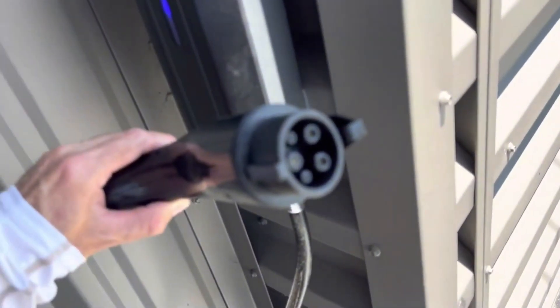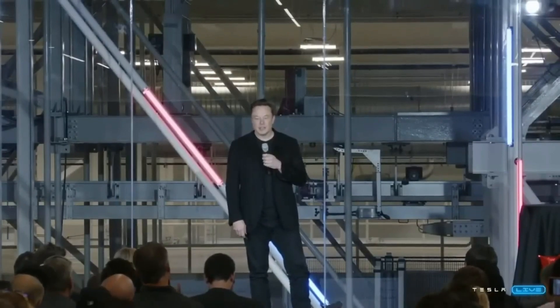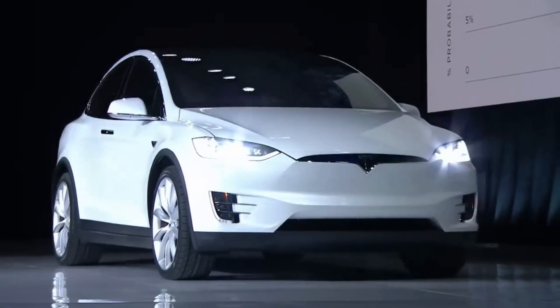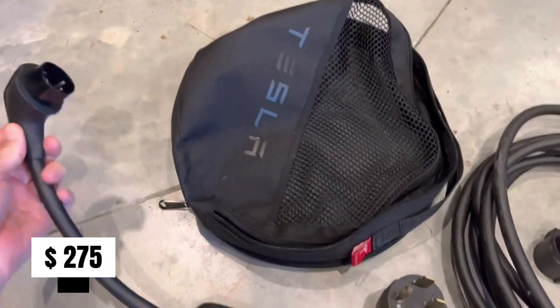Over the weekend, Tesla CEO Elon Musk confirmed the change, citing that usage statistics were super low, so it seemed wasteful. Every Tesla EV, which starts at just under $47,000 for the base Model 3, will scrap the included connector, which had a $275 value.